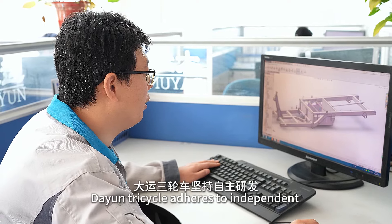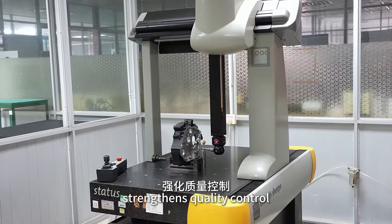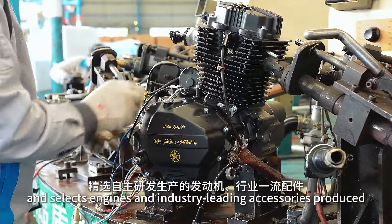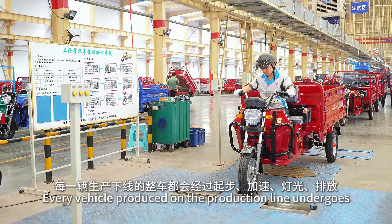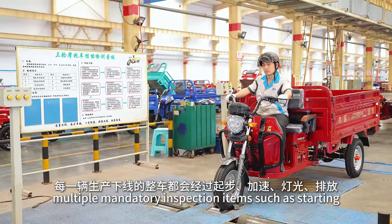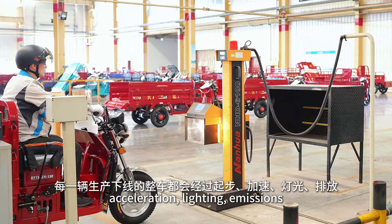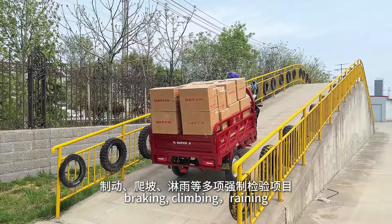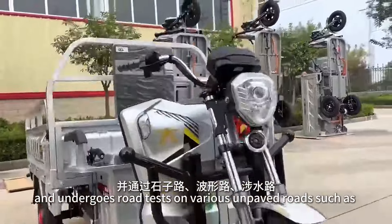Da Yun Tricycle adheres to independent research and development, strength and quality control, and selects engines and industry-leading accessories produced through independent research and development. Every vehicle produced on the production line undergoes multiple mandatory inspection items, such as starting, acceleration, lighting, emissions, braking, and climbing.